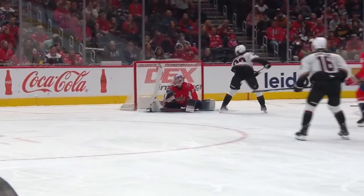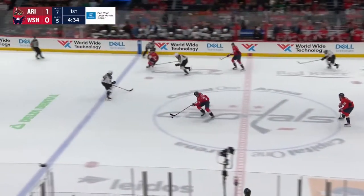It's Kids' Day in D.C., and fittingly the youngest guy on the ice, Logan Cooley, goes end-to-end.